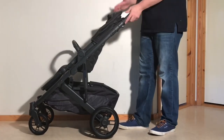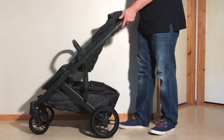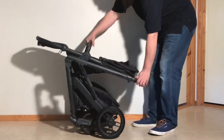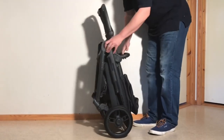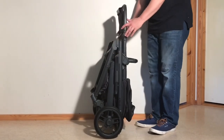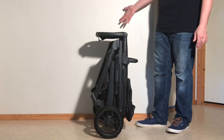And despite being larger than average with these features, the Cruise V2 actually folds down smaller as a single model than a lot of the competition — models such as the Nuna Mixx Next, the Bugaboo Fox 3, or Cybex Priam, for example — and also weighs a smidge less, making it a little better for both trunk space and storage at home.